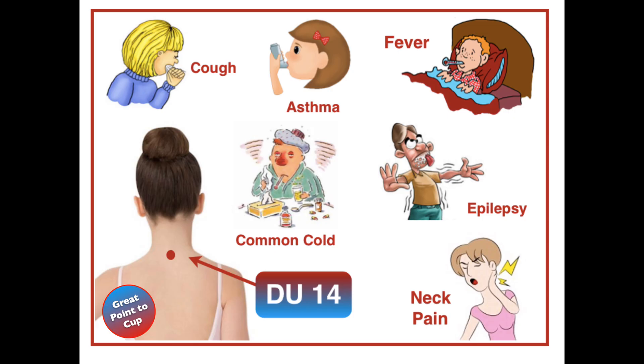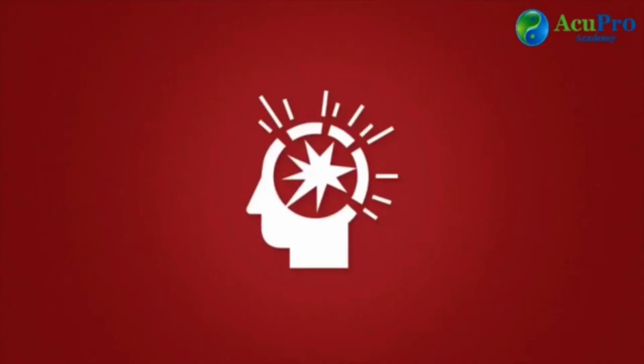Du 14, located below the seventh cervical vertebra on the upper back, is used to strengthen the spine and for neck pain and stiffness. It is also the main acupuncture point for colds and flus, to help relieve chills and fever. Cupping therapy is often used on Du 14, especially with children, to help relieve cough and asthma attacks. This point can also be used for epilepsy and seizures prevention, as well as for mental disorders, mainly for manic behavior.